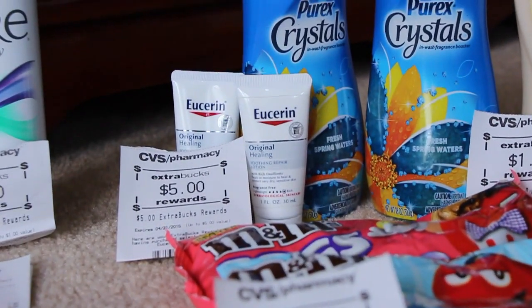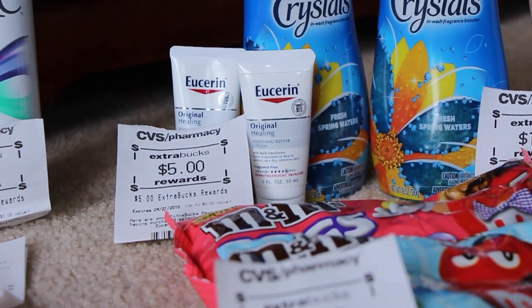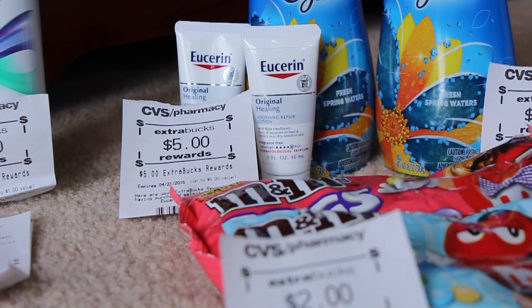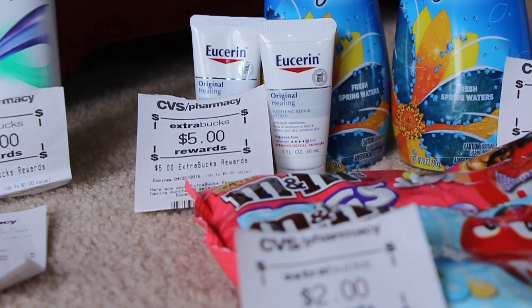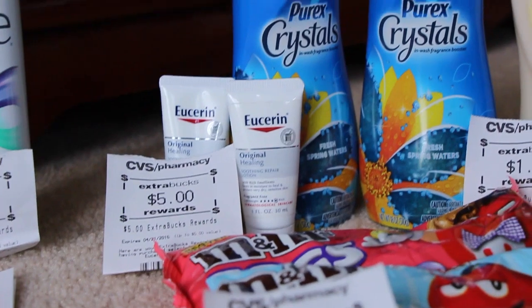We have the Eucerin hand cream or lotion. These are $0.99 a piece and when you buy any two you get a $5 extra care buck back, so that is excellent. This store only had two. I went to another store and they didn't have any, so I do plan on trying to go back and get it again on another card.